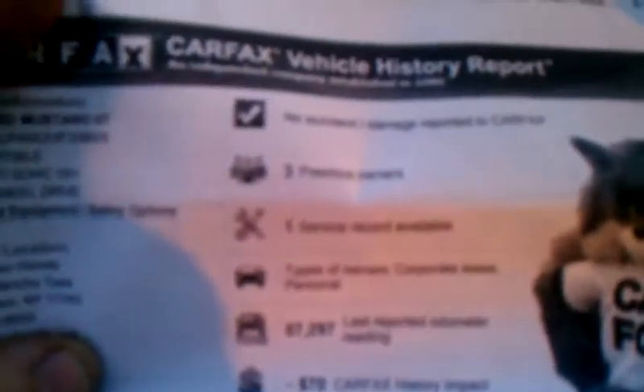Here we have the Carfax — let me get it out so we can see it. Three previous owners, one maintenance record. Last reported mileage was 57,000, so we drove it 2,000 miles. We're the fourth owner of the car. Never been in any accidents. The car is originally from Pennsylvania. All the registration shows no accident reports at all.